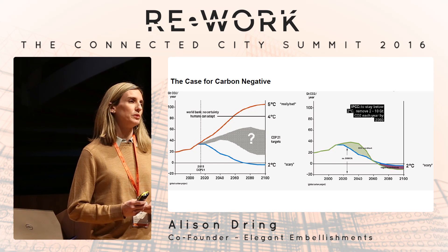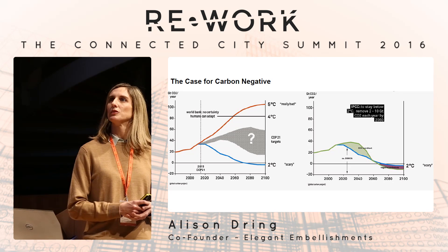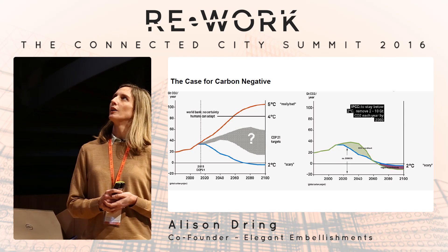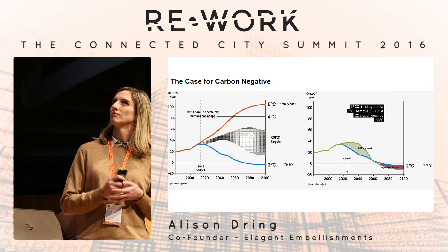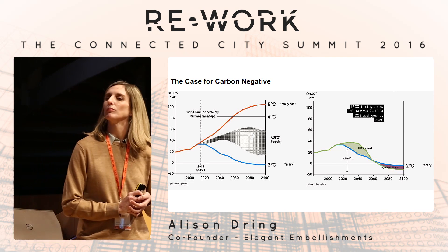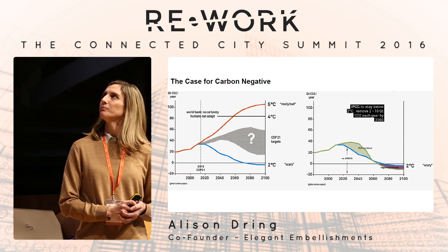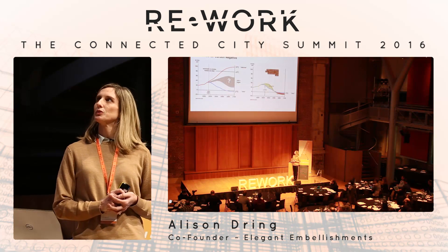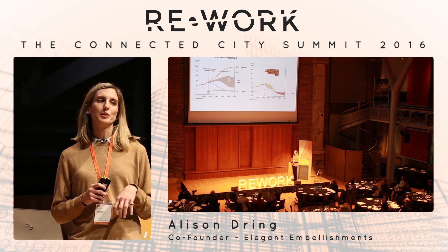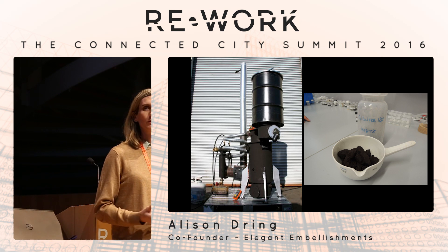Our carbon future is pretty bleak. The charts heading toward a disaster scenario show five degrees of global warming — that's the track we're on. Any corrective measures like being carbon neutral or lowering emissions will not get us to the formerly two-degree, now 1.5-degree target set by COP21. The IPCC has agreed that what we need are carbon negative processes.